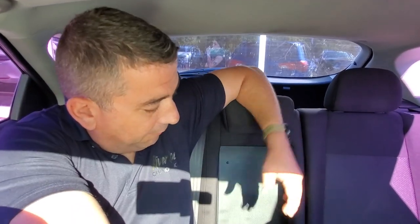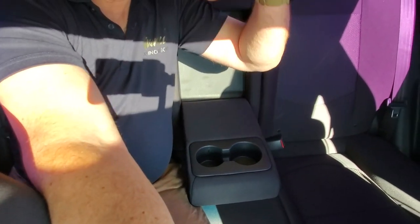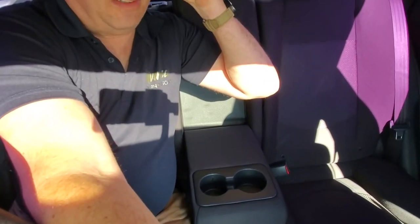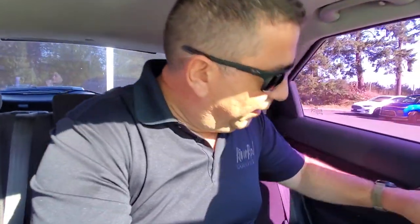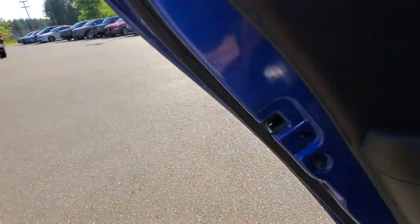There's an armrest that flops down from the middle and it's even got cup holders, so you can enjoy a cold beverage or a hot coffee on your drive. Let's go check out the hatch — though the childproof door locks are on here, so I have to go out the other side. These doors come with a childproof door lock, and flipping that switch disables the interior latch.